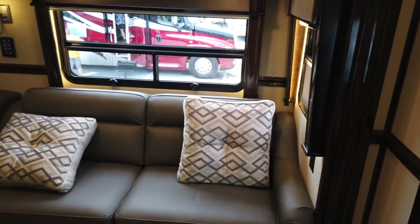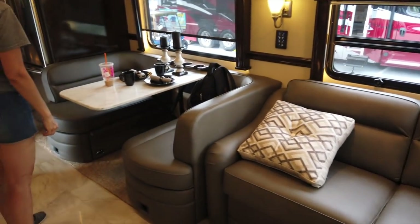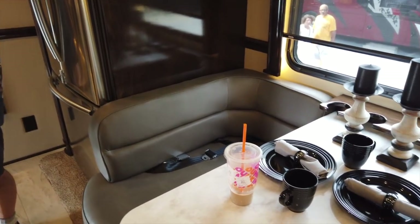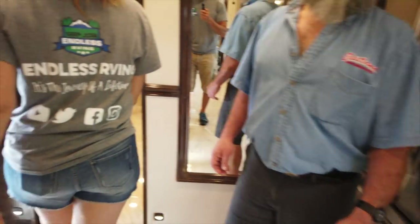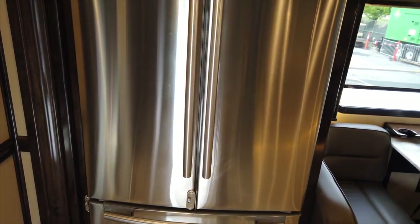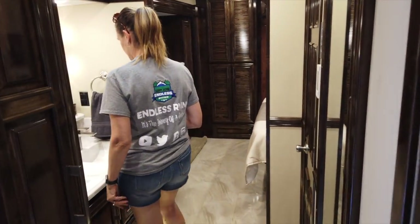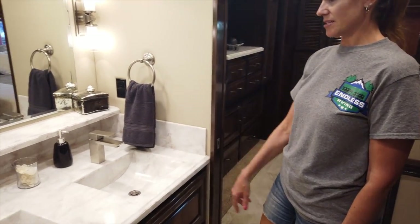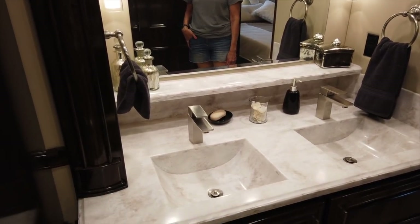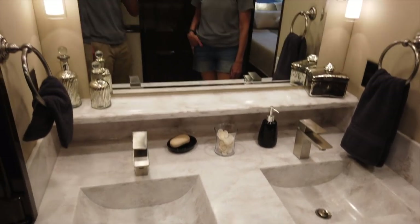There's another couch over here and a booth dinette. Let's walk over to the back. There's a nice size fridge here — I'm not sure exactly what the cubic feet is, but it's a full-size residential Samsung fridge. This is definitely one of my show favorites so far. You have the dual bathroom here, so you walk in and you have your two sinks — dual sinks are definitely a plus for married couples.